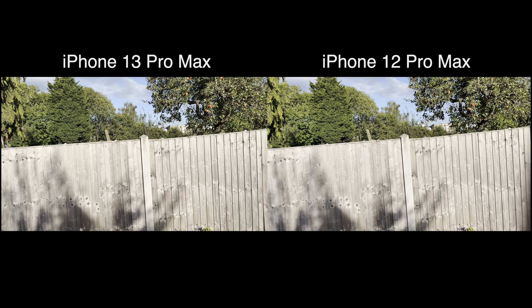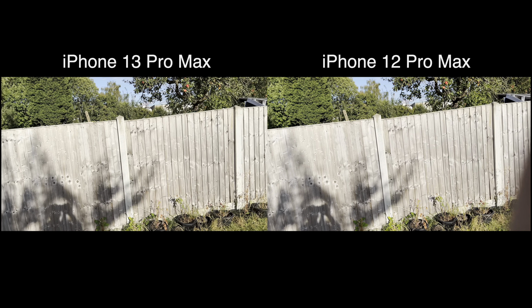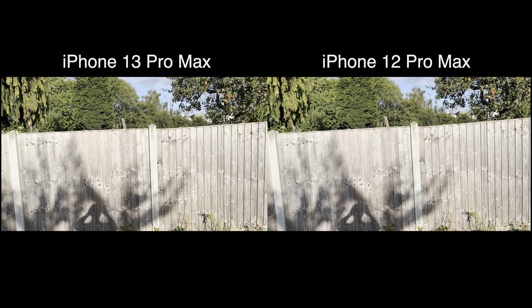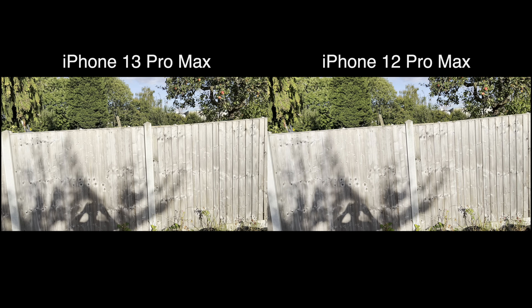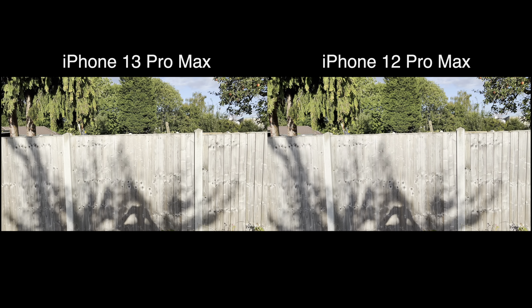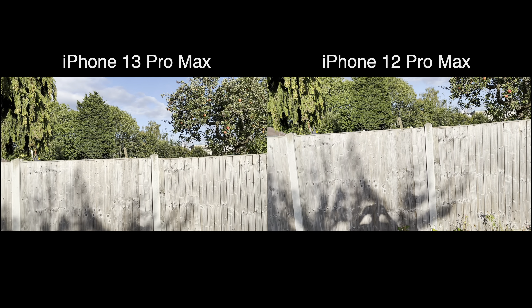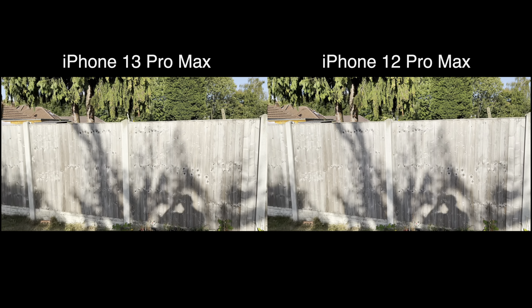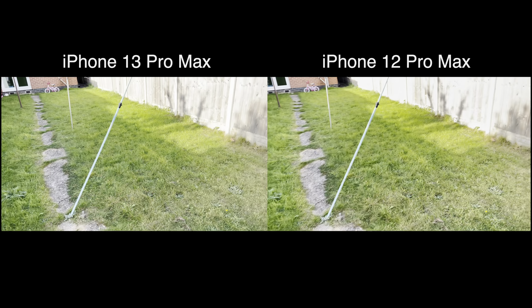On the 12 Pro Max, I'm not sure if it actually gives me the option to switch to 0.5 and actually use the 0.5 lens. No, it won't. Similar thing on the iPhone 13 as well — whilst recording in 4K 60, it won't let you switch between the actual lenses.